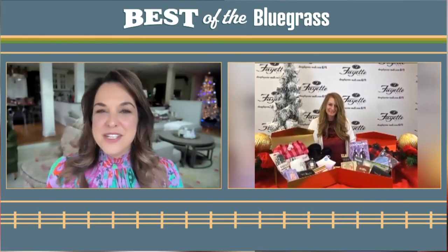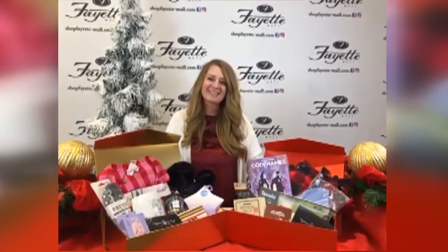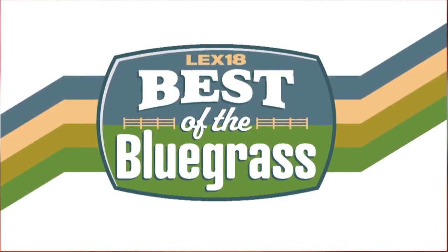Something for everyone with every budget. Sarah Robinson, thank you so much. Thank you! Happy holidays. Happy holidays to you too. Stay with us — there's more to come here on Best of the Bluegrass.